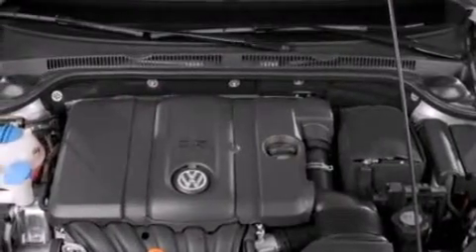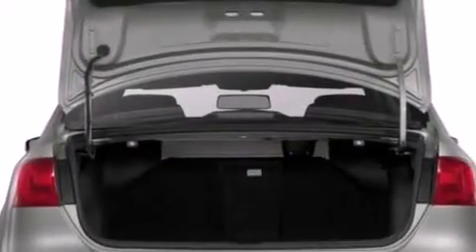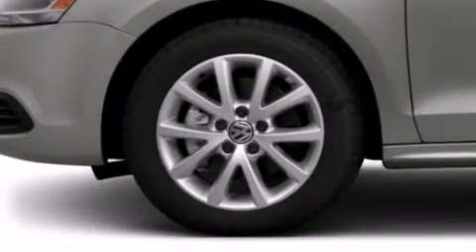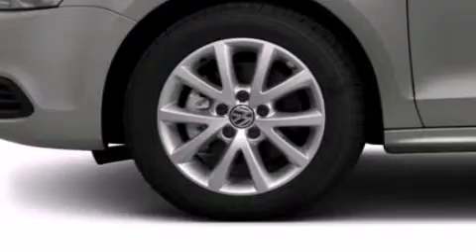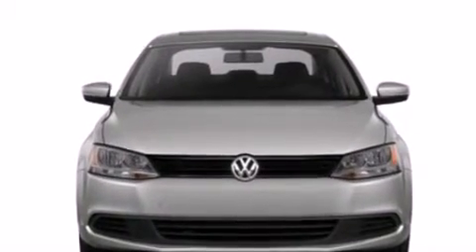Features include a split folding rear seat, a rear window defroster, a CD player, a passenger side vanity mirror, front side impact airbags, a first aid kit, traction control, four wheel disc brakes with an anti-lock braking system, a keyless entry system, and air conditioning.